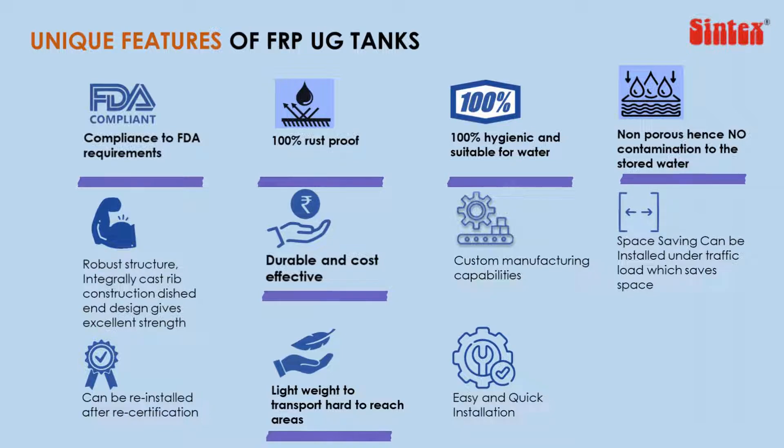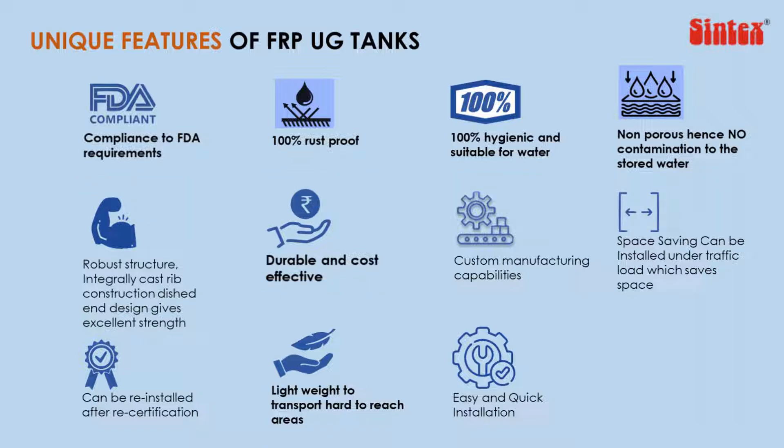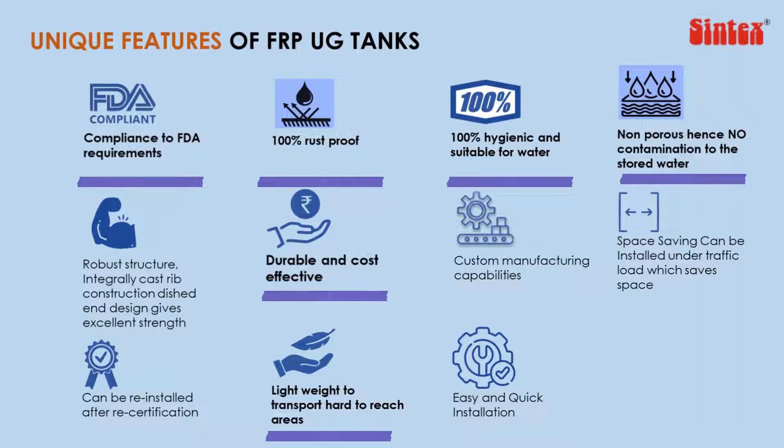They are free of rust and corrosion, which gives them lifelong durability. Unlike RCC and metal tanks, there is no likelihood of leaching and contamination of water in FRP underground tanks.